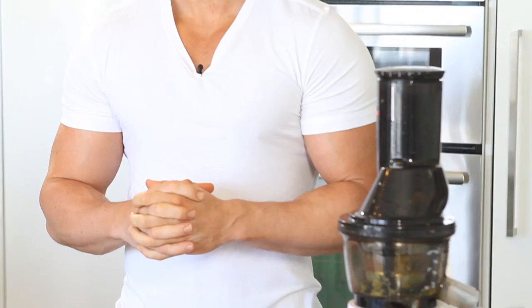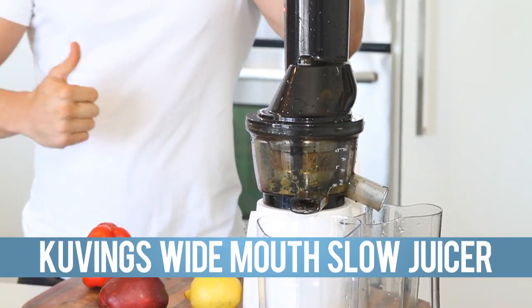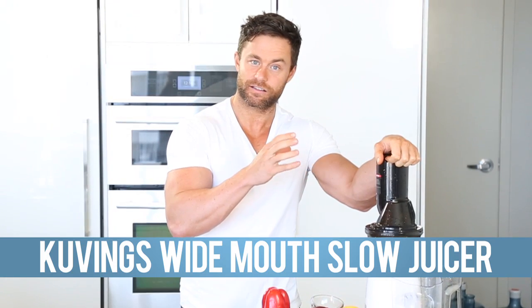Hey my friend, Drew Canole. I'm excited to introduce to you one of my best friends in the kitchen, the king of the kitchen actually and I absolutely love it. It's the Covings Wide Mouth Slow Juicer. It's the only juicer on the market that actually has a wide mouth and it's a slow juicer, which basically means that the juice will last three to four days.